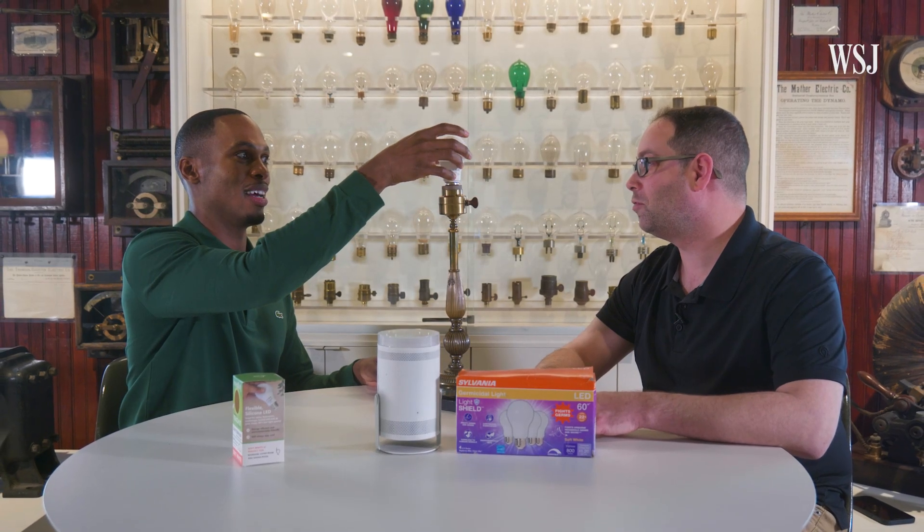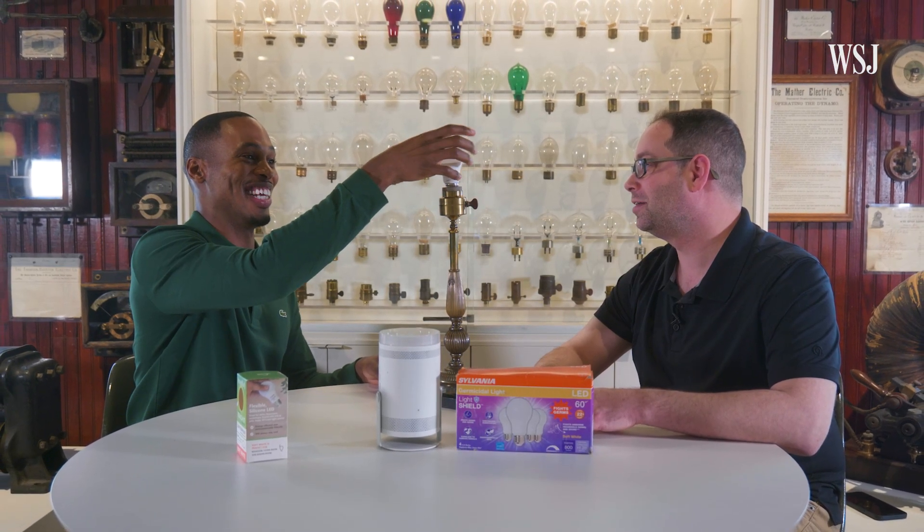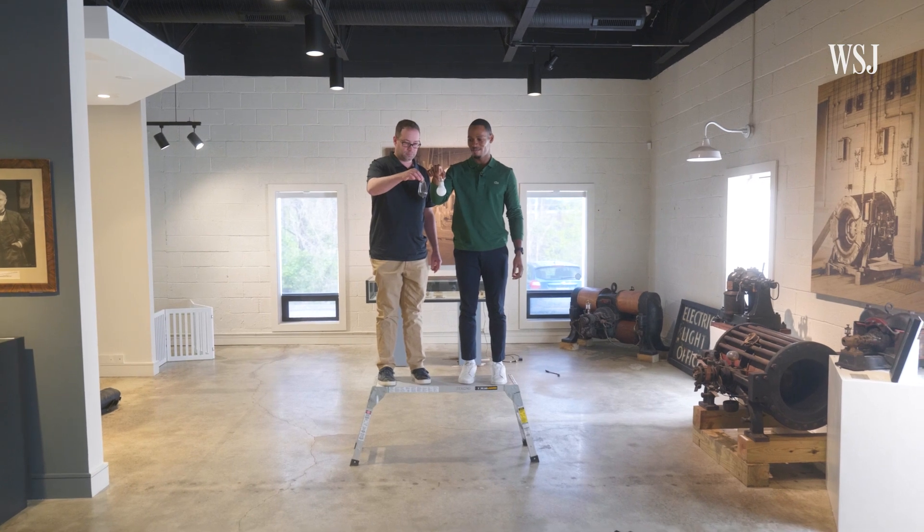Do you want to drop an antique light bulb — like a low-value one — and see how they fare? Three, two, one, drop.